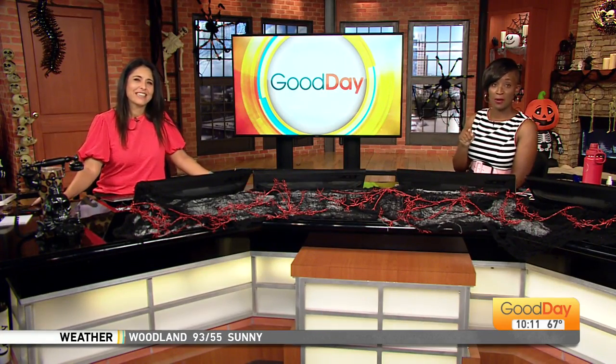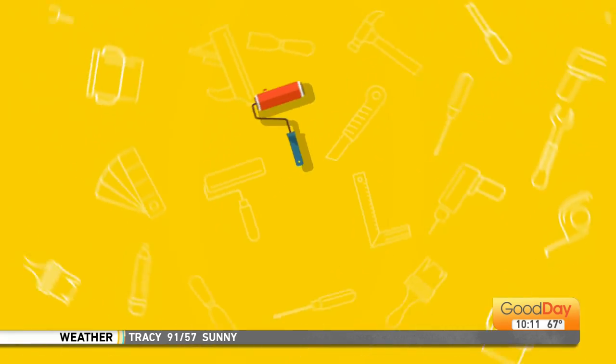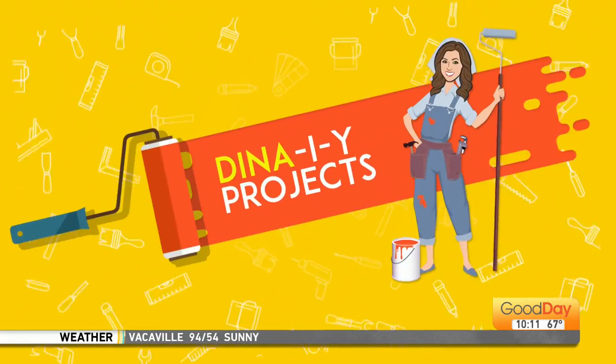So last hour we did some calligraphy on pumpkins. Now we're going to try it on leaves. We're going to check back in with Dina, hanging out with the calligraphy girl.